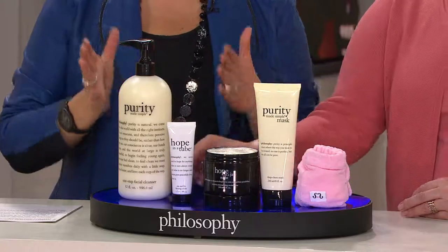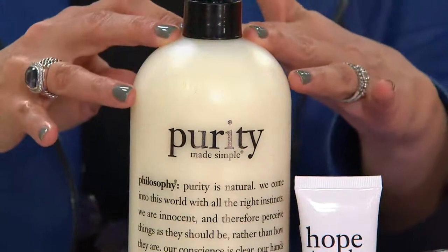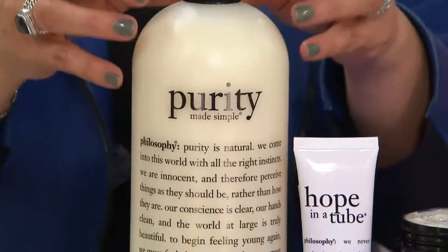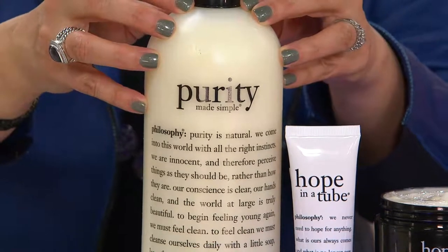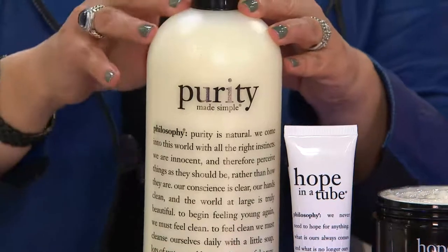It starts with your cleanser — we're supersizing this. We've sold over six million of these. It's a customer choice award winner as best cleanser every single year we've had the awards. There's no cleanser that has received more accolades in the country or in the world at QVC, in the beauty press, than Purity Made Simple, and it's here.